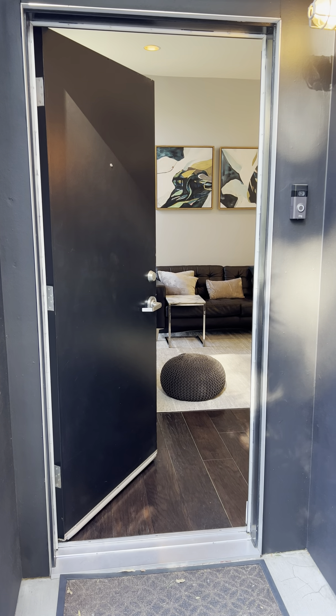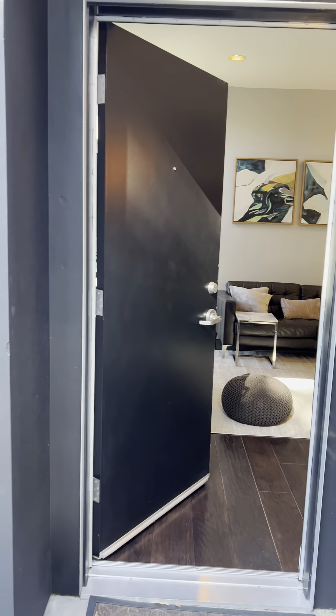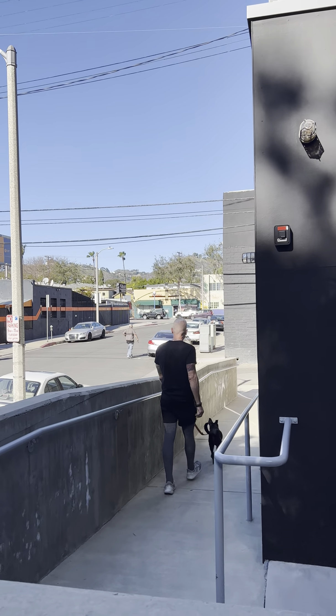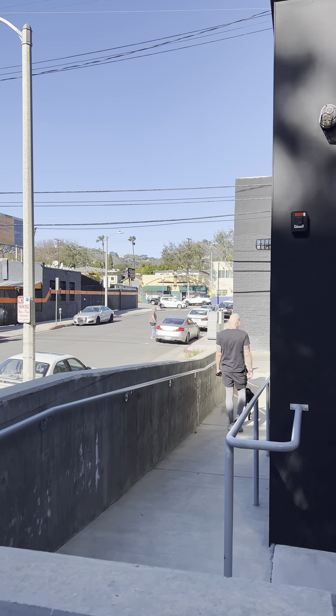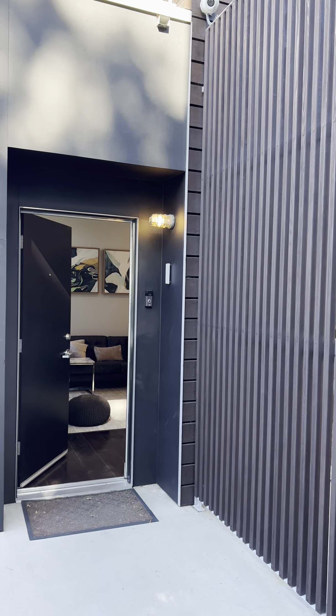This is 1050 North Gardner, unit one. This is right off of Gardner — Gardner is right there. That is Santa Monica Boulevard. You don't hear it by any means once you're inside, but it's worth noting.